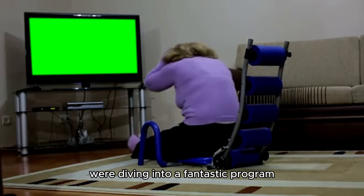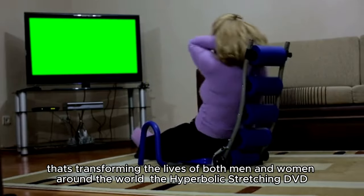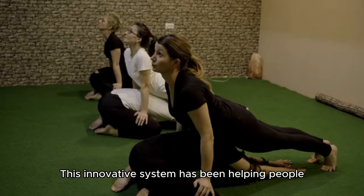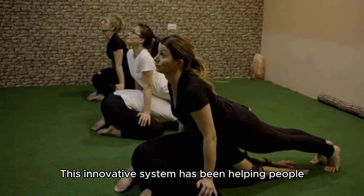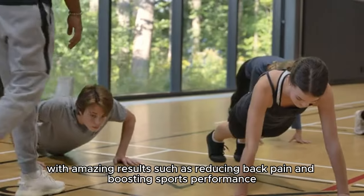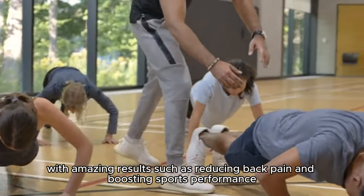Hey everyone, today we're diving into a fantastic program that's transforming the lives of both men and women around the world — the Hyperbolic Stretching DVD. This innovative system has been helping people improve their flexibility and mobility in just 90 days, with amazing results such as reducing back pain and boosting sports performance.